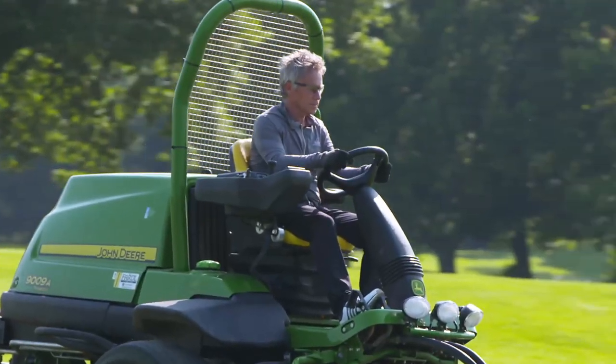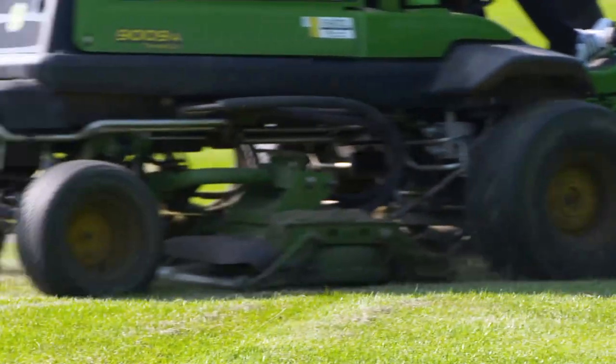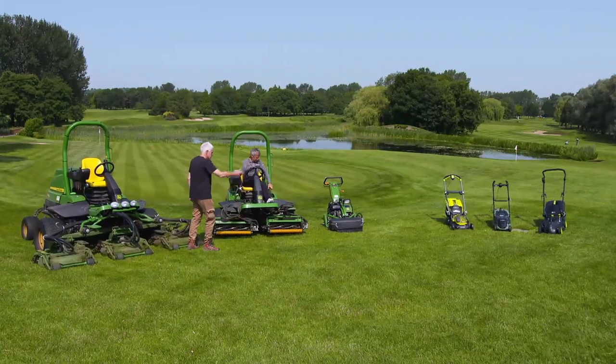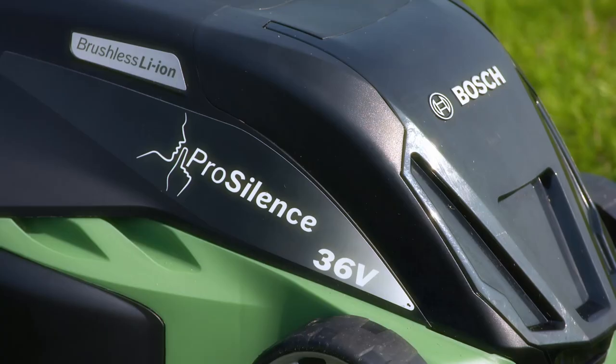Angus McLeod is the Director of Greenkeeping and Estates here. It's his job to maintain the extremely high standards required. We have nearly 600 acres of grass, all manicured — wow, that's a lot of grass. Luckily for him, I've brought along three mowers, and he's agreed to help me find out if any of them can cut it.